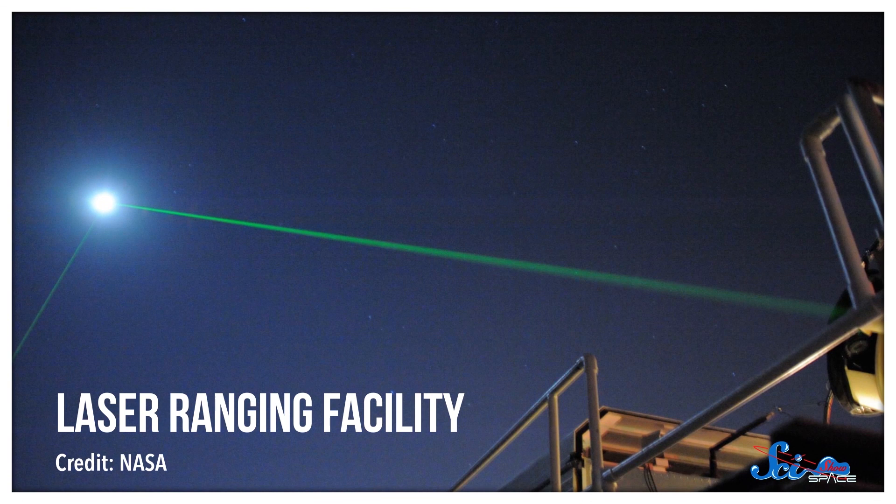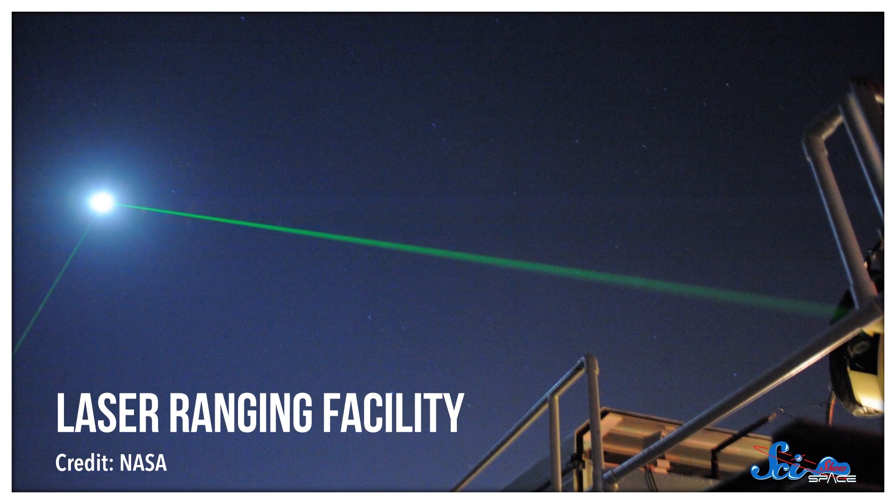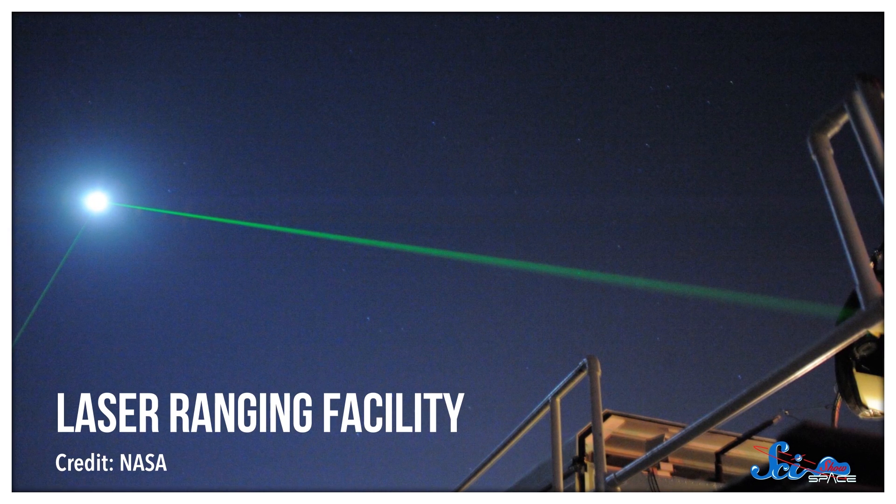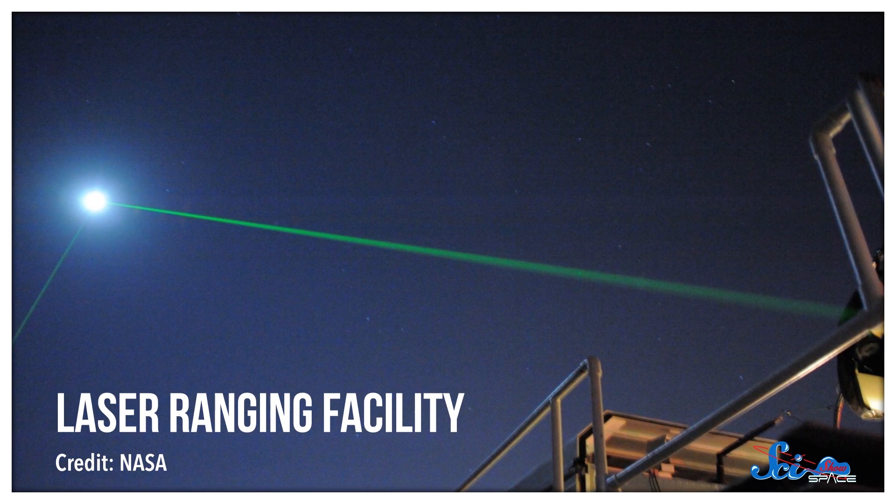We know that because today we can use light to get a much more direct measurement. We just bounce a laser beam off the moon and time how long it takes to return. We already know how fast light travels, so with these two pieces of information, we can solve for distance.